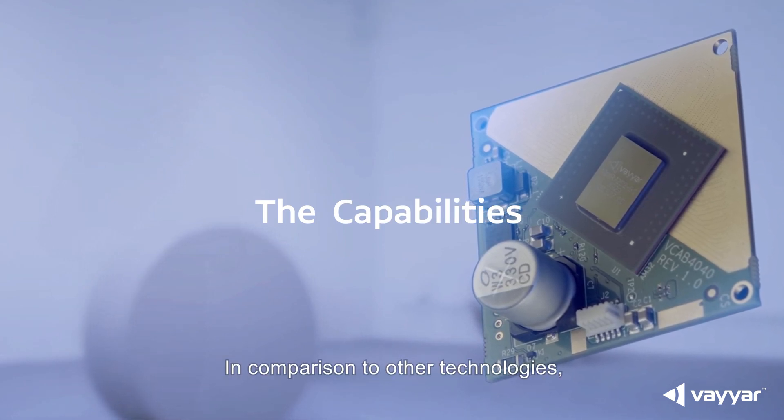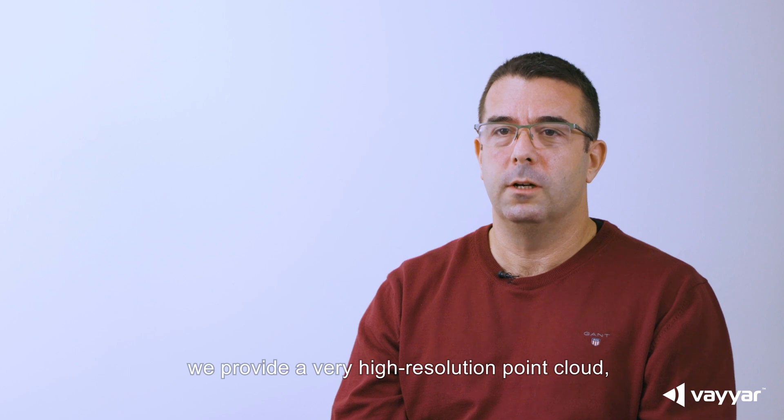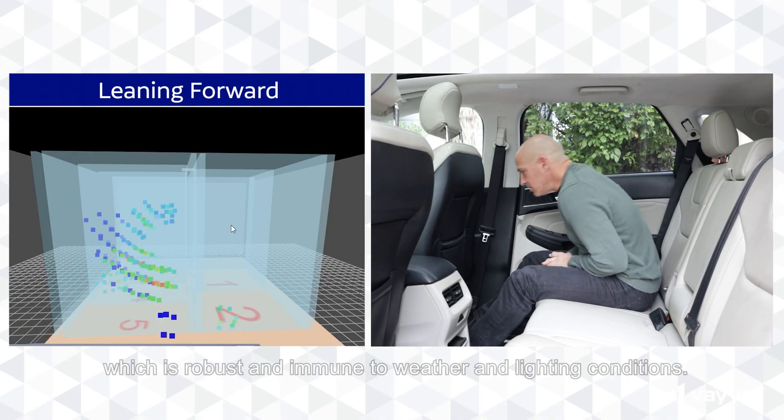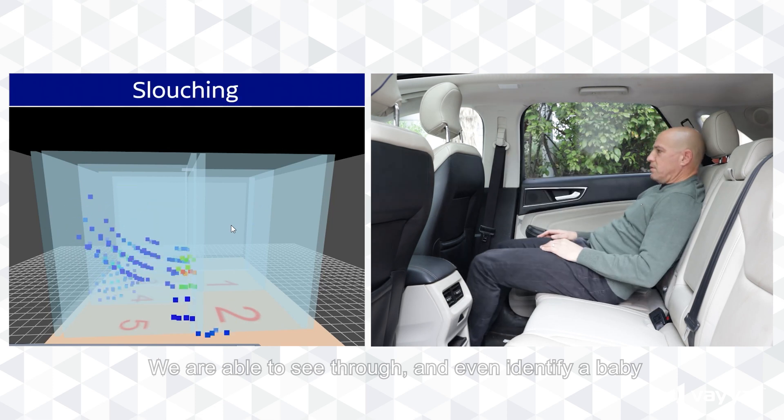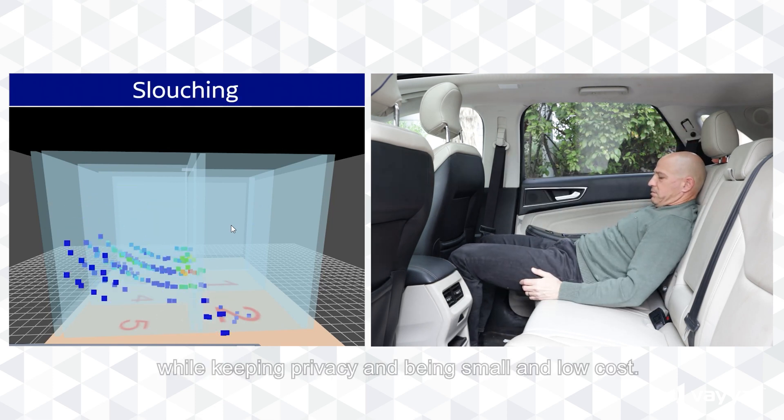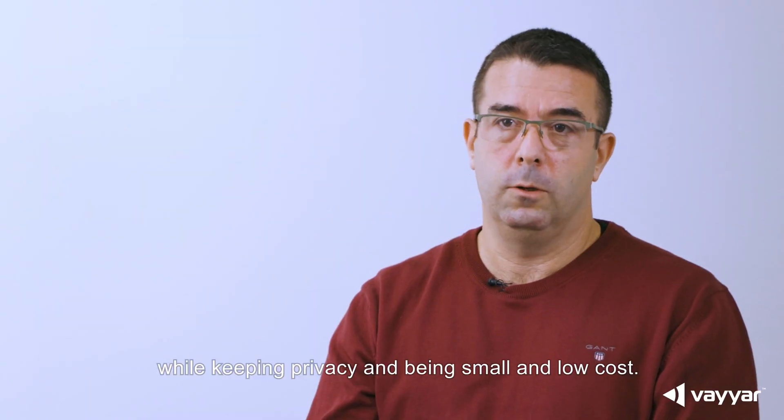In comparison to other technologies, we provide a very high resolution point cloud which is robust and immune to weather and lighting conditions. We are able to see through and even identify a baby hidden under a heavy blanket, while keeping privacy and being small and low cost.